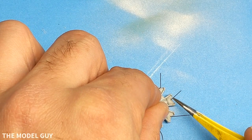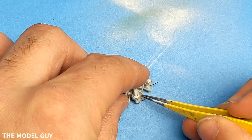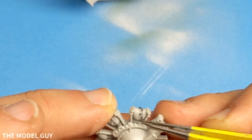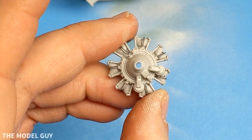The F4F Wildcat entered service with the Royal Navy Fleet Air Arm in 1940 and was known as the Martlet prior to entering service with the U.S. Navy. Fleet Air Arm Martlets were also the first American-made aircraft to shoot down an enemy aircraft, on Christmas Day in 1940.